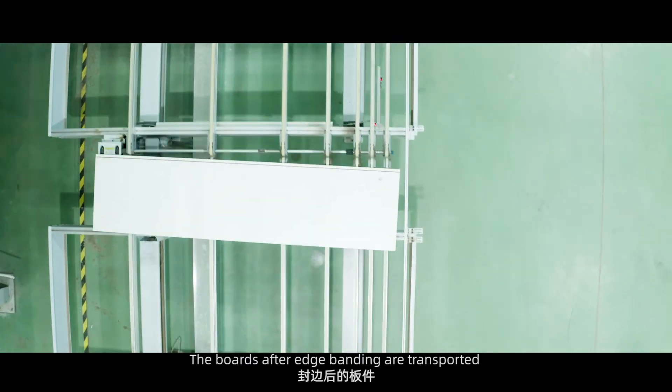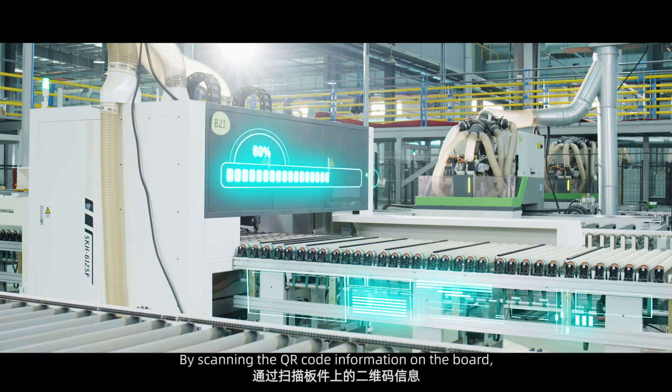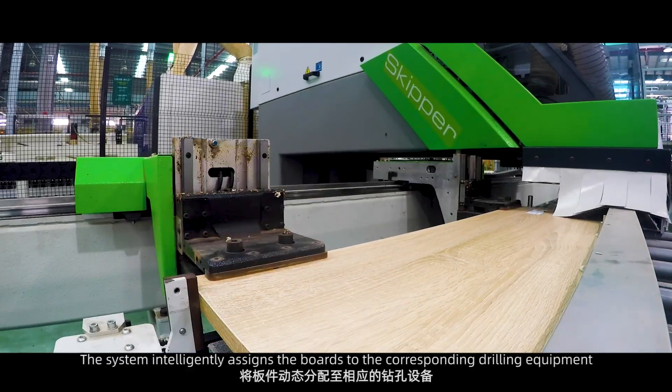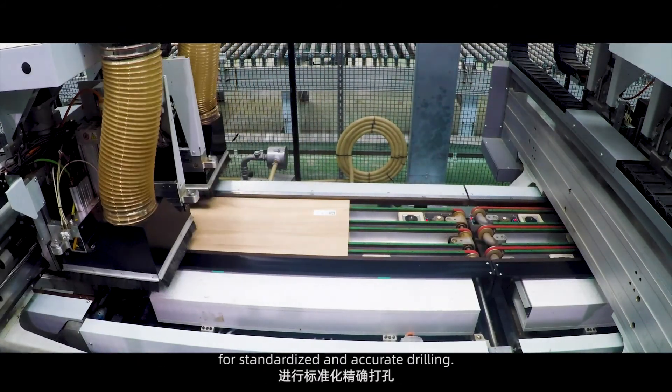The boards after edge banding are transported to the drilling process by the conveyor system. By scanning the QR code information on each board and reading the required holes and groove types, the system intelligently assigns the boards to the corresponding drilling equipment for standardized, accurate drilling.